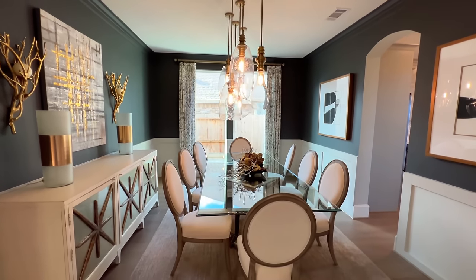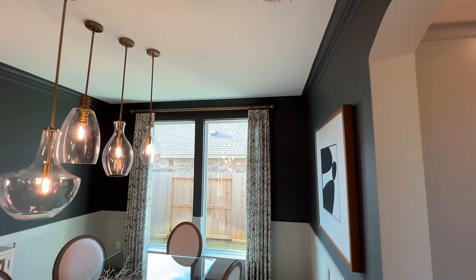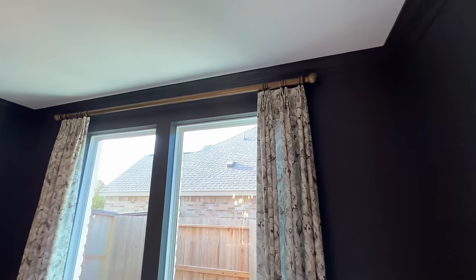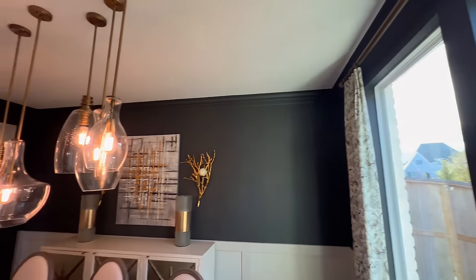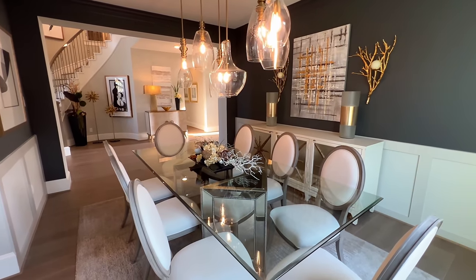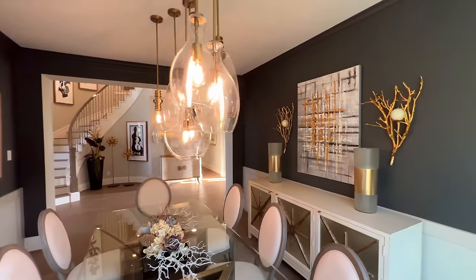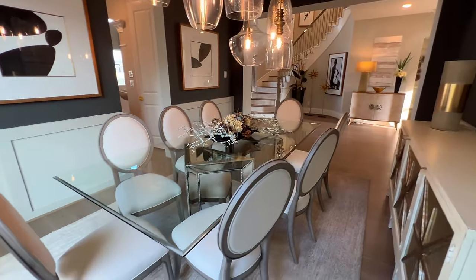Starting right here you can see the formal dining room — this will have the crown molding on top. If you notice, the crown molding is actually painted. And as soon as you see the glass blowout lighting fixtures overlooking the dining room table, I think it looks fantastic.